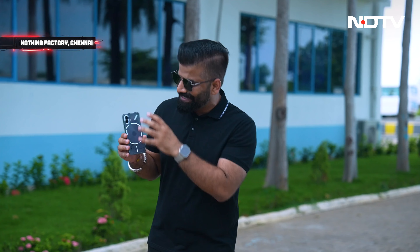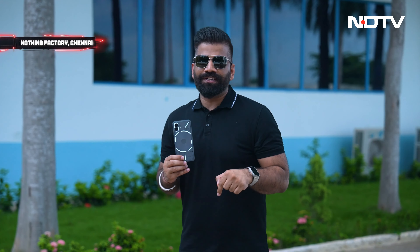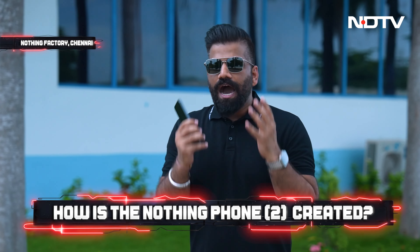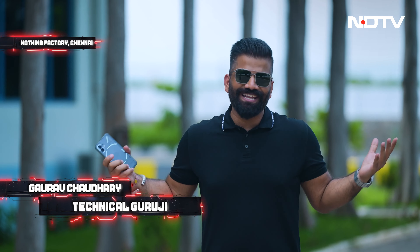Why is this phone special? It has a clean transparent design with a cool lighting pattern — Nothing calls this the Glyph interface. I'm right now at the facility in Chennai where Nothing makes this phone entirely in India. Let's go inside, see and feel how this process works and what Nothing does to make this phone a reality. You're watching Tech with TG, my name is Gaurav aka Technical Guruji. Let's hop in.